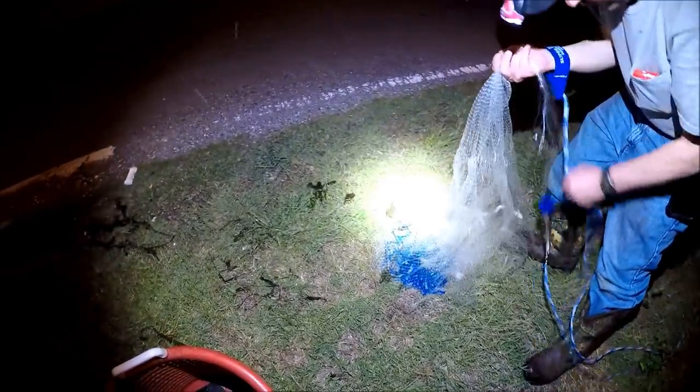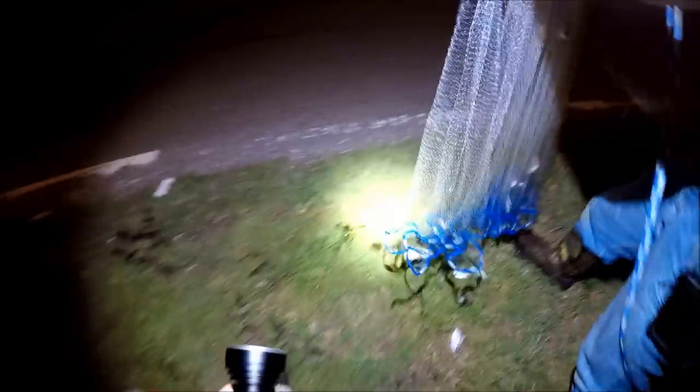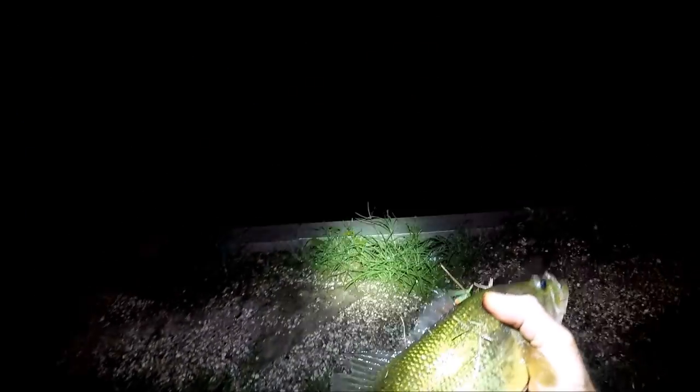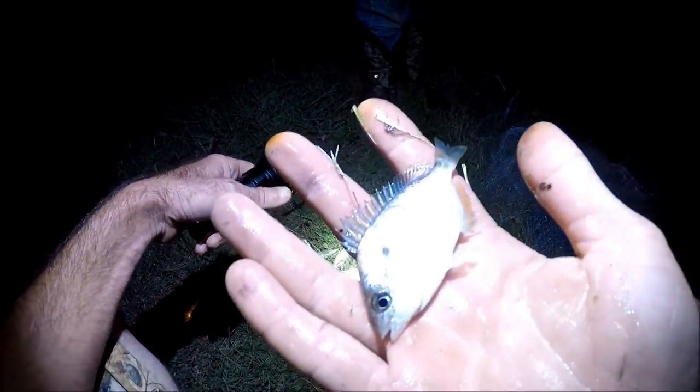It looks like a bass — not a bad sized bass. Nice marsh bass, look at this largemouth bass. They got in the net. You can't keep bass that you catch in your cast net, so we're going to let this bass go. Little ones — this is about the size of the pinfish that he's catching.